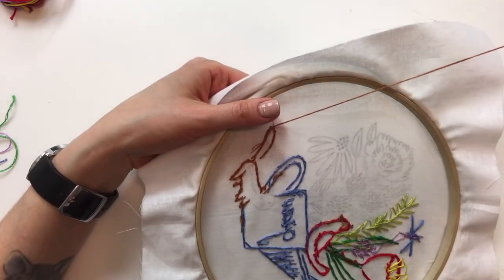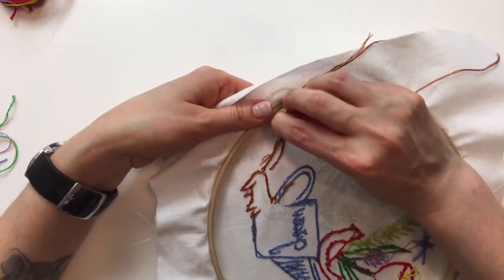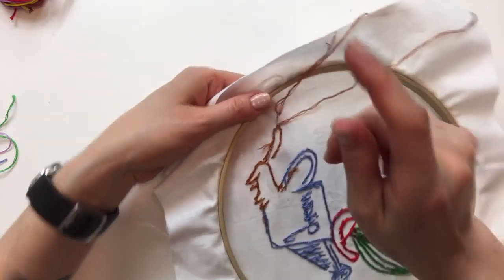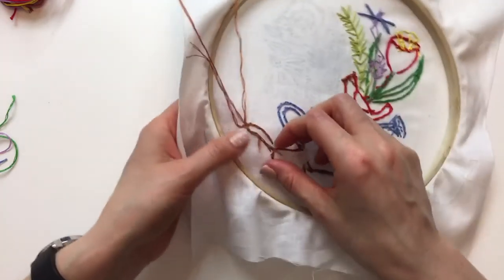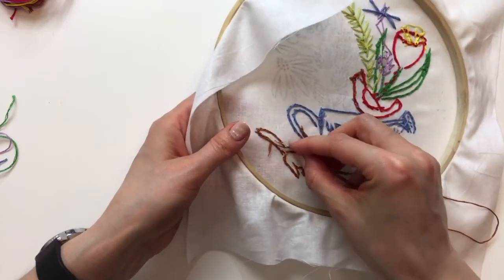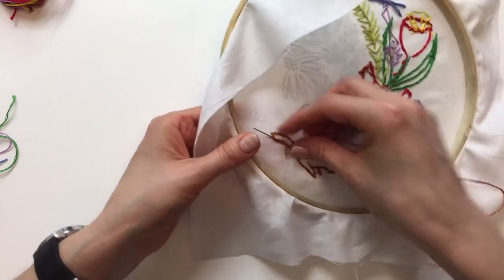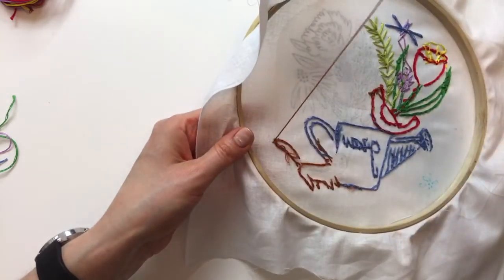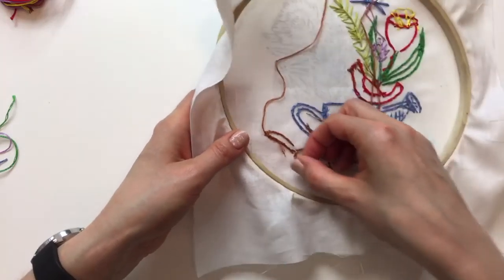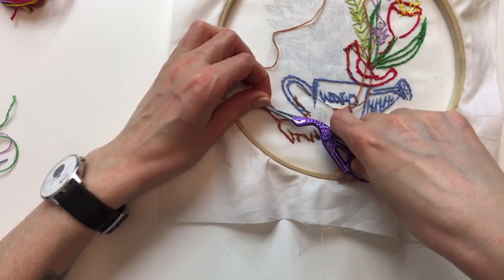Barbara on YouTube says she enjoys binding a quilt — it takes forever but she likes doing it. Barbara, that is one of my favorite parts of a quilt too — it's a love or hate thing for people. I love it until the end when I realize I still have to make a label, because in my head the binding is the last step.